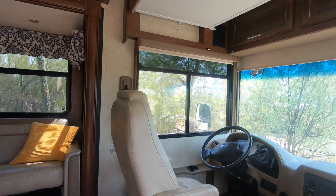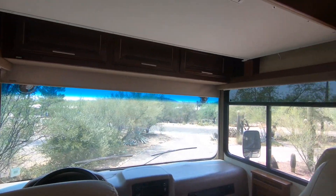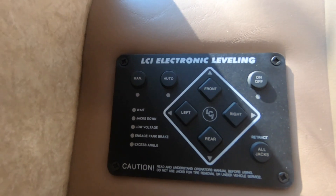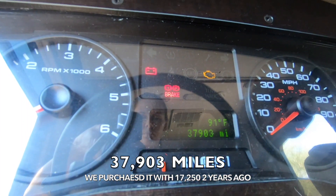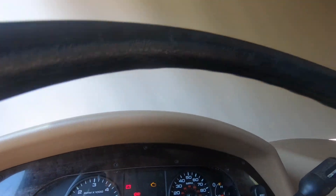Once you walk up into the cab, it's pretty standard — you have your driving compartment. We have a Leibert leveling system in this RV. We have 37,903 miles; we purchased it with 17,250.